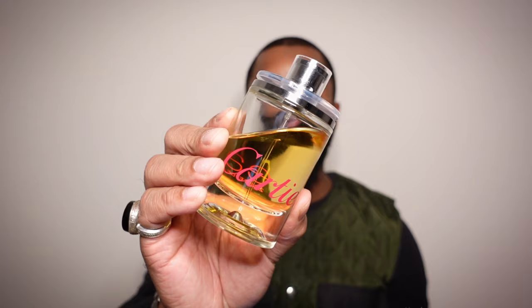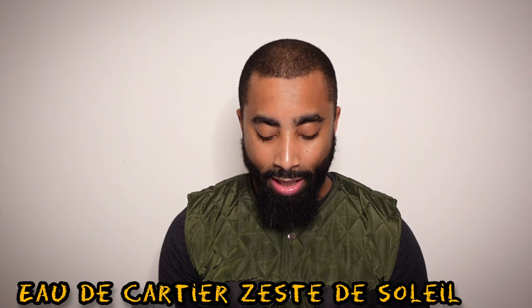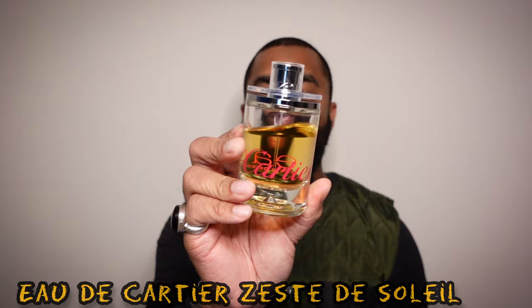The next fragrance I want to mention is one that I only picked up because on Fragrantica it said it smelled similar to Poem de Sagano. This one is from the House of Cartier — this one is called Eau de Cartier Zeste de Soleil. This is a discontinued fragrance, a 100ml bottle. It was released in 2013 and the notes are even simpler — it has mint, yuzu, and passion fruit. And I can say it is very similar to Poem de Sagano.